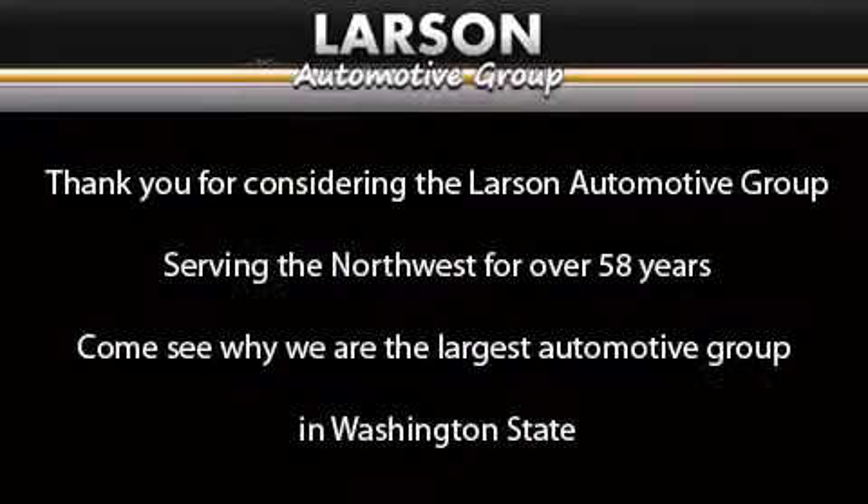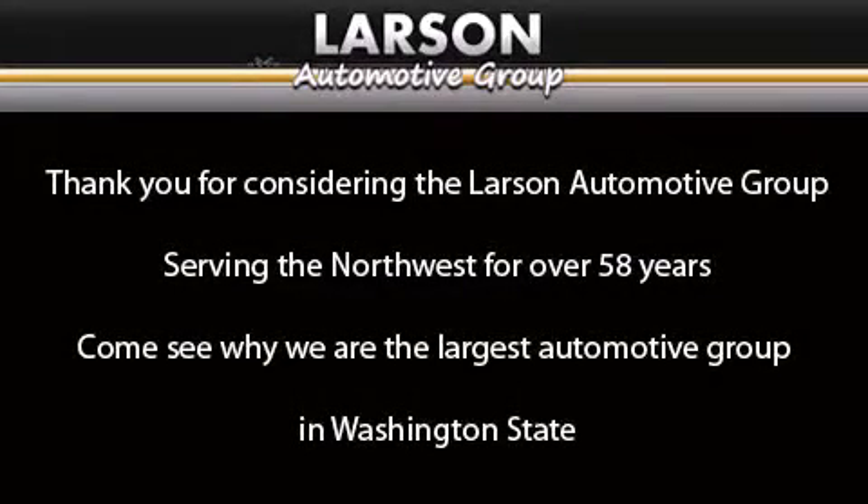Thank you for considering the Larson Automotive Group, serving the Northwest for over 58 years.